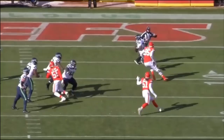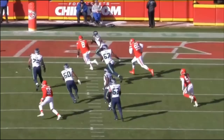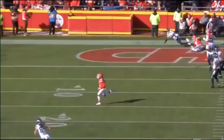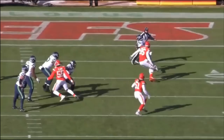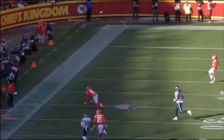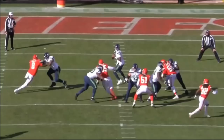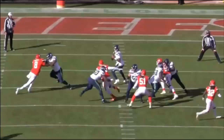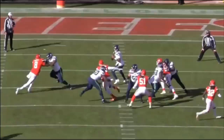Obviously the quarterback gets pressure here because the right guard loses, and Dunlap gets a little pressure after all. But this is why hurries and sacks that an offensive lineman gives up can be overrated. Stats are overrated when it comes to offensive linemen — Patrick Mahomes may get the ball out quicker than Derek Carr, so Mahomes's offensive tackles may give up fewer sacks. Always keep in mind that quarterbacks have an impact on how well an offensive lineman does statistically. Trust the tape.